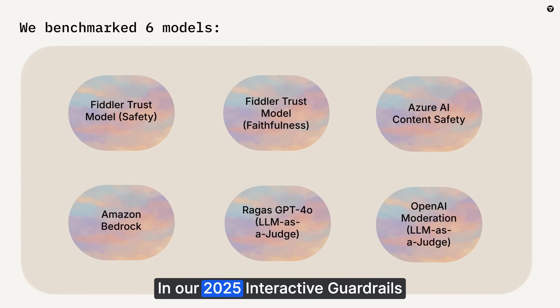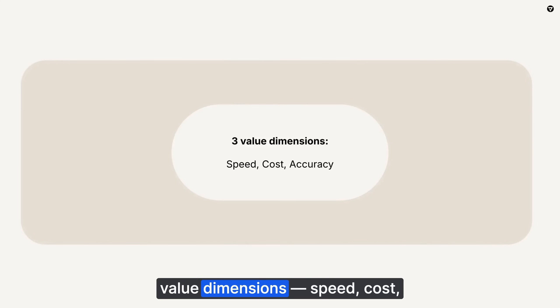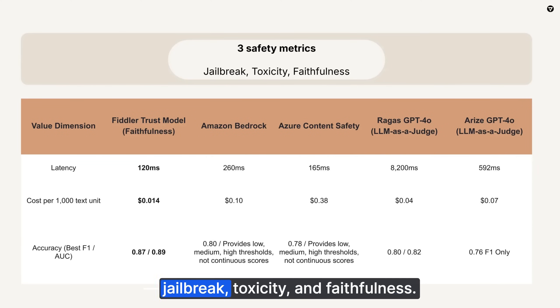In our 2025 Interactive Guardrails Benchmarks Report, we provide a comprehensive technical assessment of six models used for guardrail solutions across three critical value dimensions – speed, cost, and accuracy – and three metrics – jailbreak, toxicity, and faithfulness.